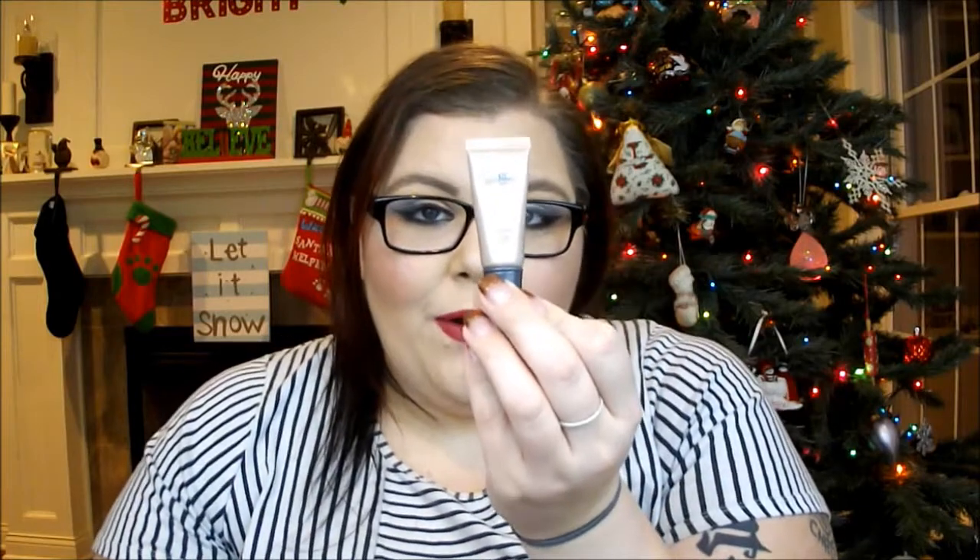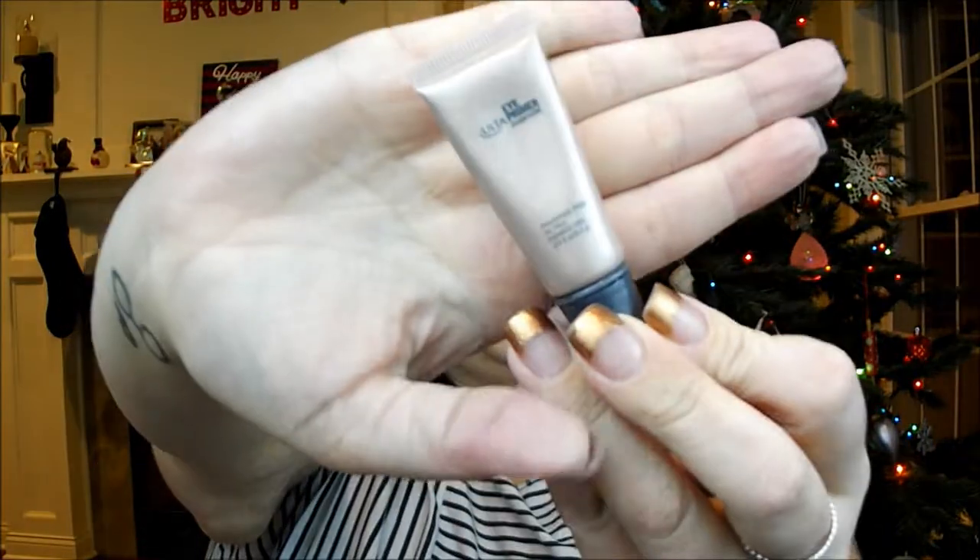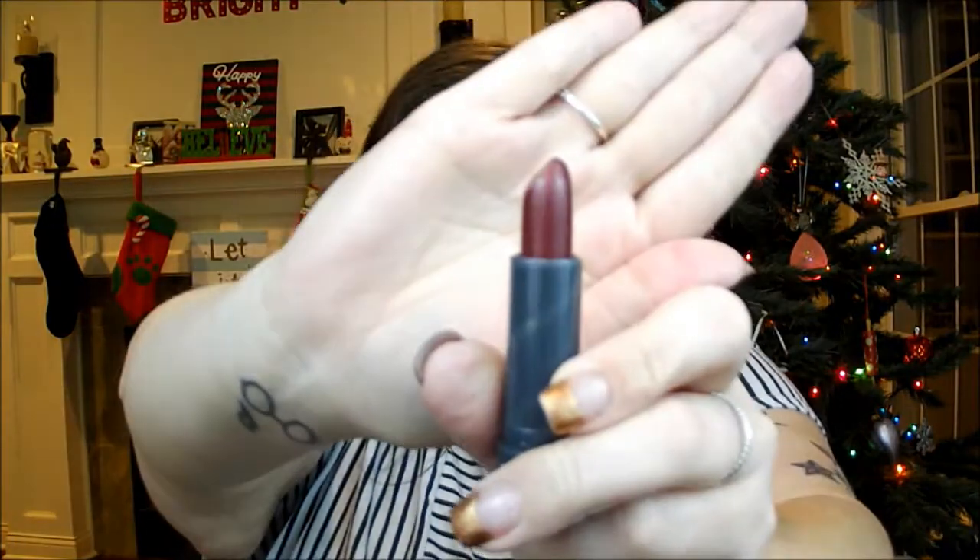The next thing was a really nice eye primer in the color champagne. Now this is only about halfway full, but that is the actual color of the primer — very beautiful. Then a full size lipstick in the color wine. Beautiful, right up my alley kind of color.